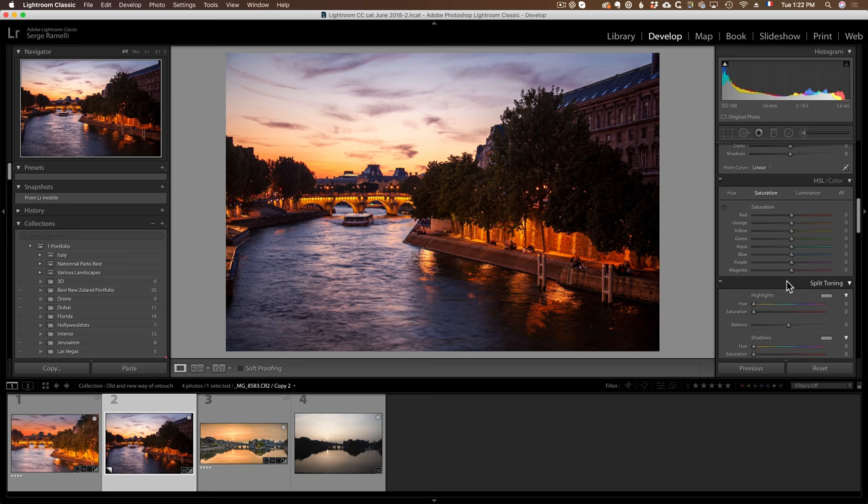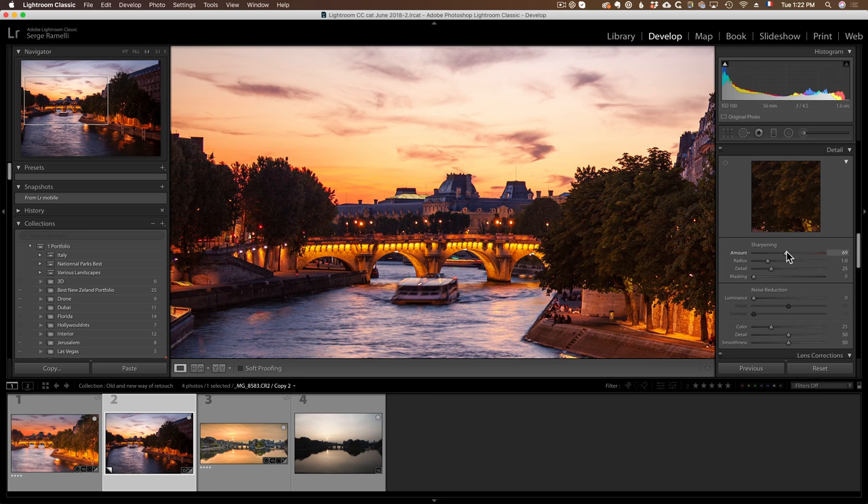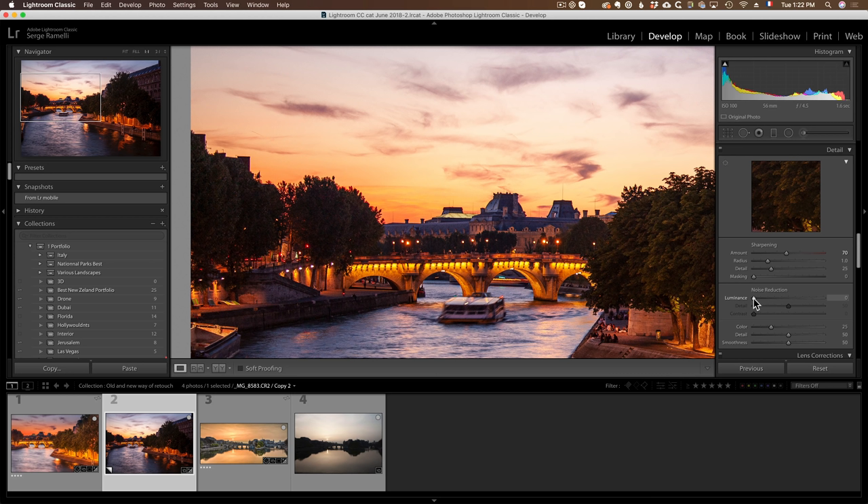I'm not going to do anything on split toning. For details, let me zoom in — I'm going to sharpen to about 70 so it's really sharp, but that's going to bring back some noise. Because it's an old Canon file, I'll put noise reduction at about 30. I kind of like this combination of 70 sharpening plus 30 noise reduction, that gives me 100. Then I'm going to do my masking.